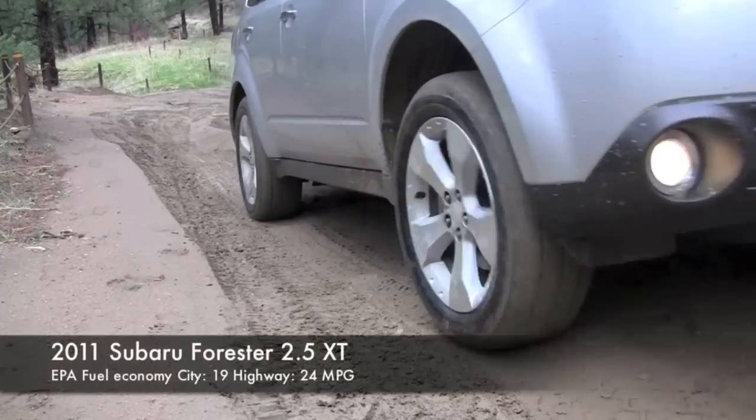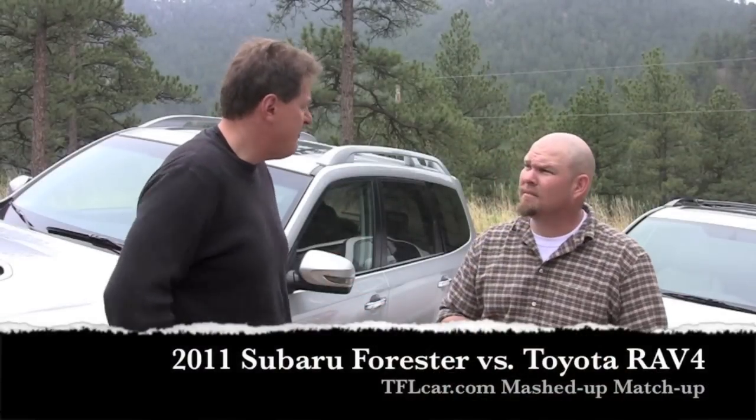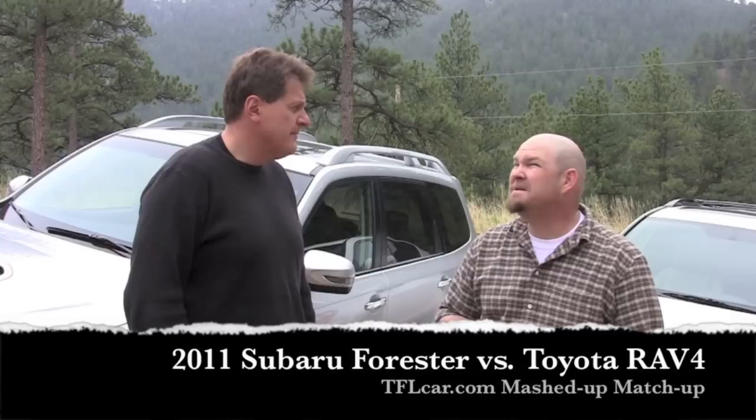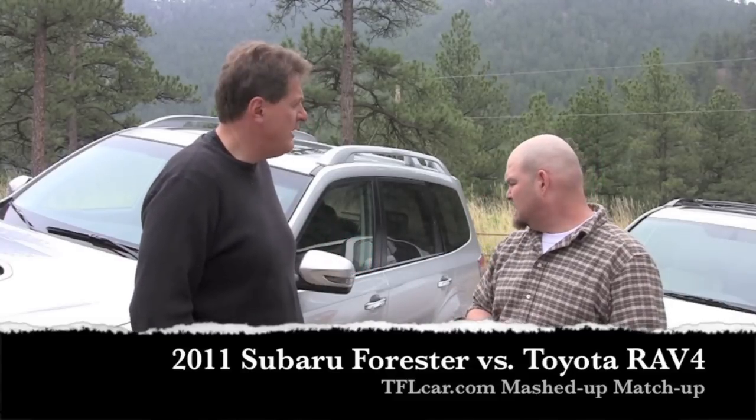I'm in a Subaru Forester. The number three quirk of this Forester, in my mind, is the engine — it's got a turbocharged 224-horsepower four-cylinder. That's just a gem of an engine. How much does the RAV4 cost? About $31,000 — that's fully loaded. My Forester's about $31,000 as well. How many seats? Oh, this one only has five — it doesn't have the third-row seat option. And it's all-wheel drive.